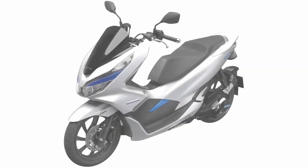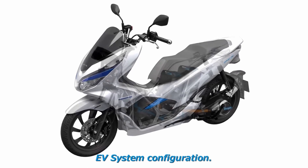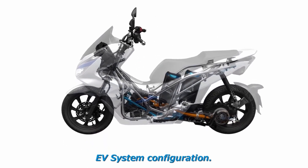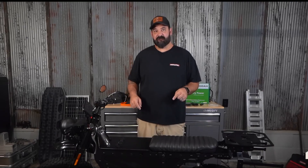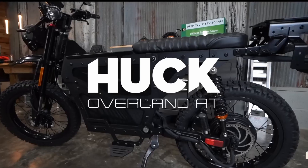Affordable electric motorcycles are taking over the motorcycle industry, with numerous startups focusing on building reasonably priced, unique bikes for the masses. Unlike their electric car counterparts, these motorcycles aren't too expensive to manufacture. So, what are you waiting for? Let's look at some of the most affordable electric motorcycles currently on the market.